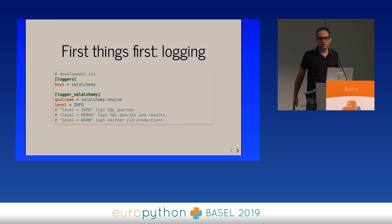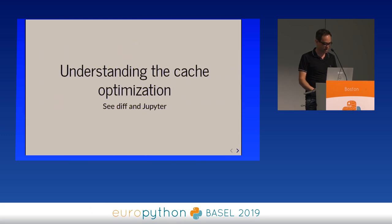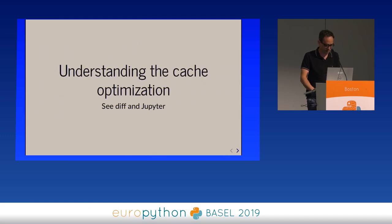Suddenly I'm seeing gobs and gobs of the same query repeated over and over. So let me show some code.